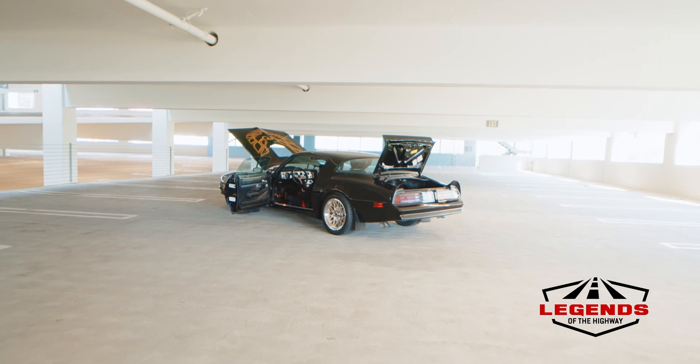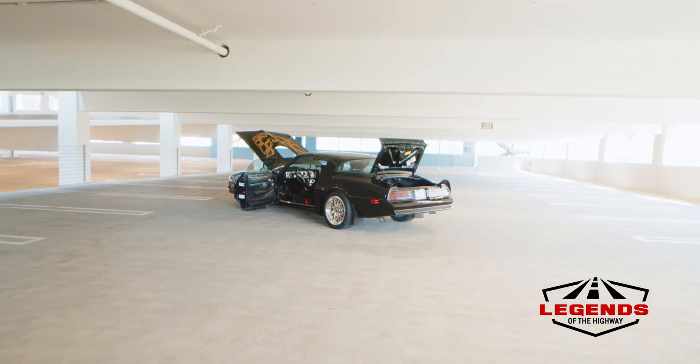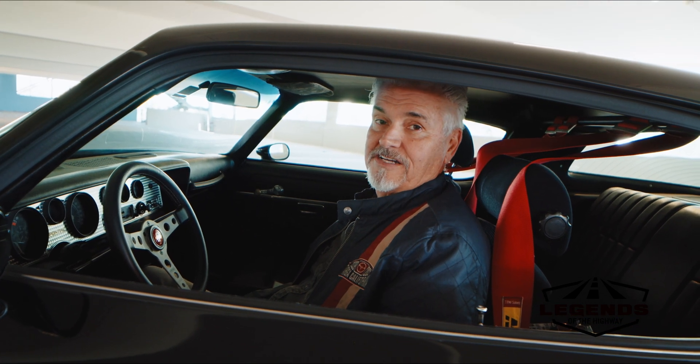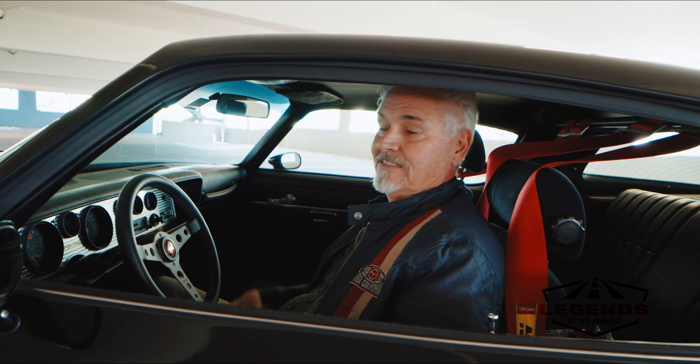This car really does go down the road nicely and handles very well indeed. So now we're going to take the Trans Am over to the Legacy Cars and Coffee at the Tustin Mess Hall. Let's go!